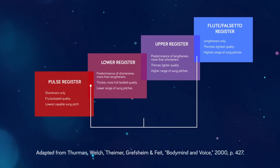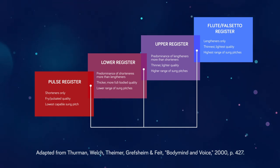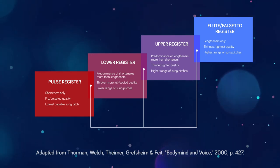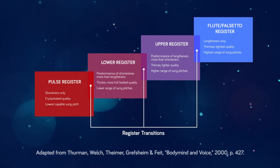You might be thinking to yourself, well, all we've done so far is play semantics and add a few registers to the old chest voice, head voice model — but stay with me because this is where it gets interesting. Have a look at this graphic, which I've styled off a similar illustration found in Body, Mind and Voice. Here we see the four registers illustrated as four sections, with each section overlapping the one next to it. These points of intersection are known as register transitions, and we'll talk about these in a moment. But first, I want to discuss the terms shortener and lengthener.